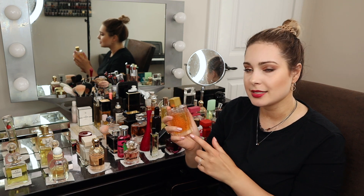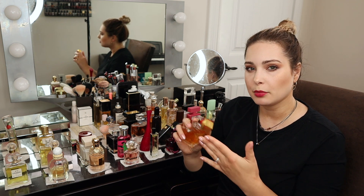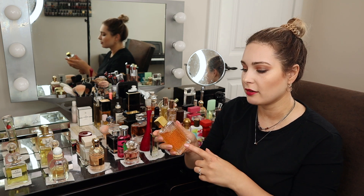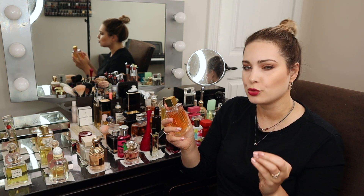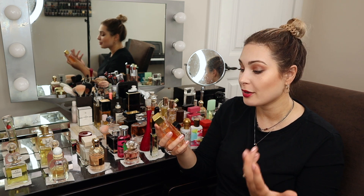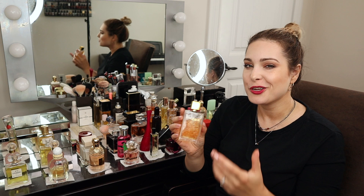Cinema is a rather lightweight, slightly sweet, wearable, easy-to-pull-off scent. I'd also categorize it as an easy blind buy — it's super versatile and wearer-friendly. However, it leans a little too sweet in summer; the sweetness is emphasized by the weather. I prefer to wear it in fall and winter, especially in the snow, where it opens up very nicely.